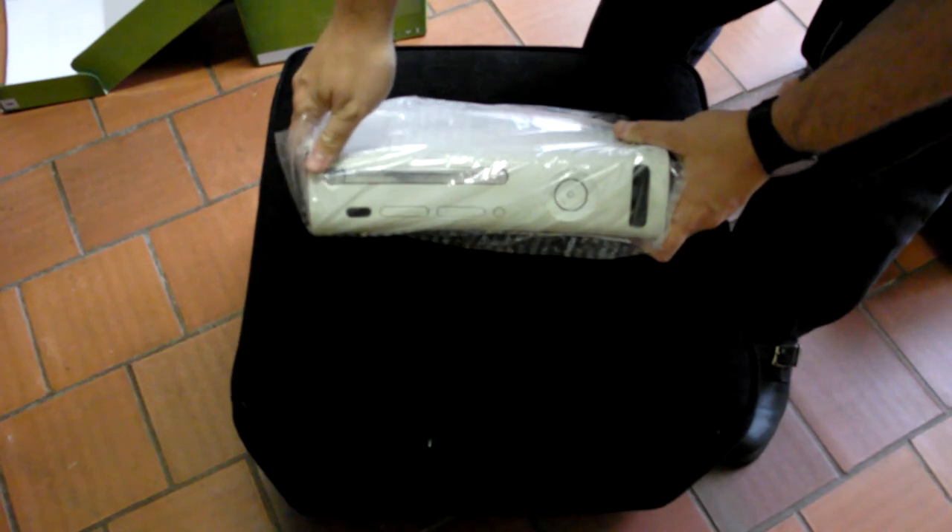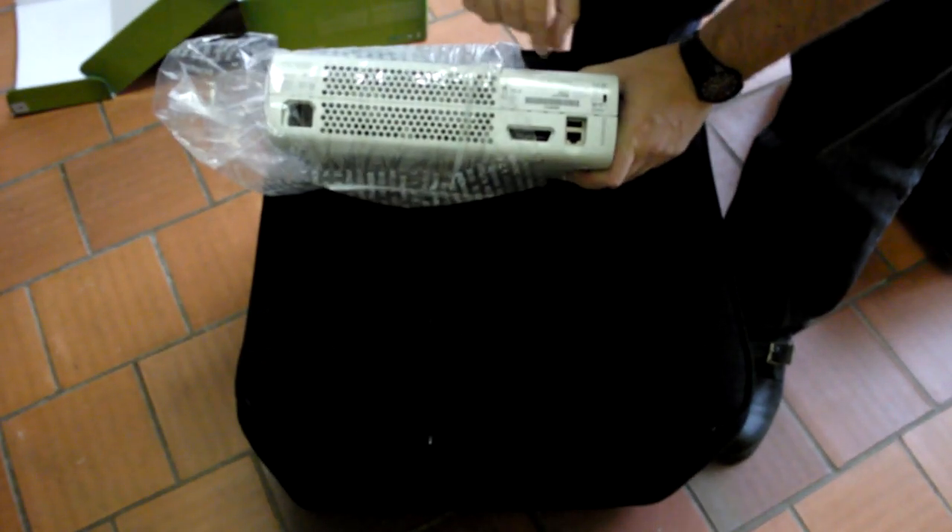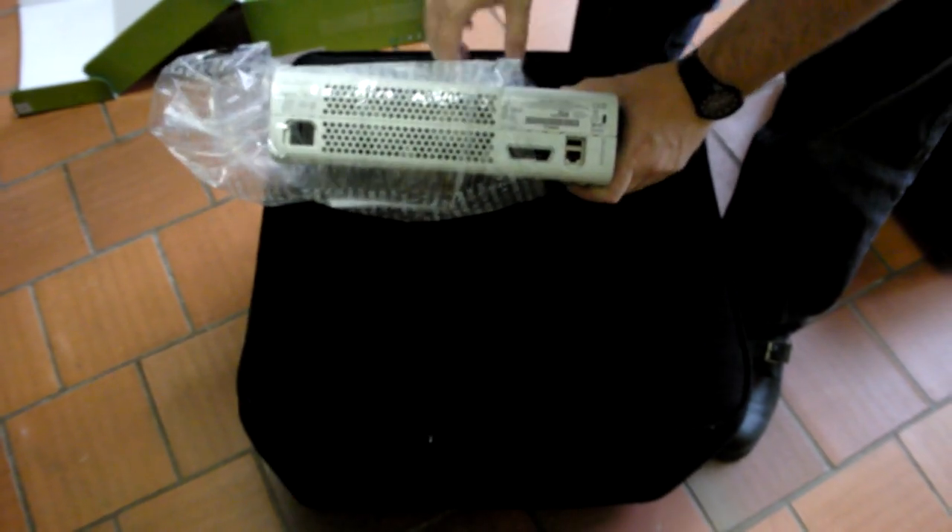I've got another Xbox 360 that I'm also bringing up for trade. Like I said, I can guarantee it's never been repaired for the three red lights. It is a 2006 machine, but frankly it hasn't given me any hassle whatsoever. The drive in here I think is chipped, so you can play copied games using a disc loader.